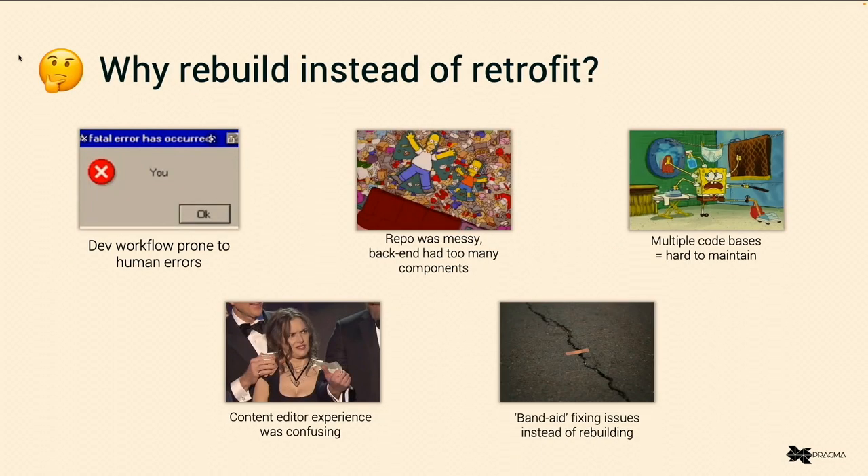So the question is: why rebuild instead of retrofit? I'll take you back to some of our pain points. First up, the previous workflow — getting pages from dev to production — was a pretty manual and familiar task. It could take from 30 to 50 minutes. When you're talking about a government client with potential emergency updates, you don't really want those kinds of numbers. You don't want to have to fix something and then wait 30 minutes to publish the information.